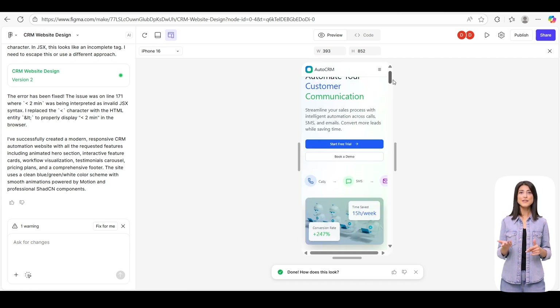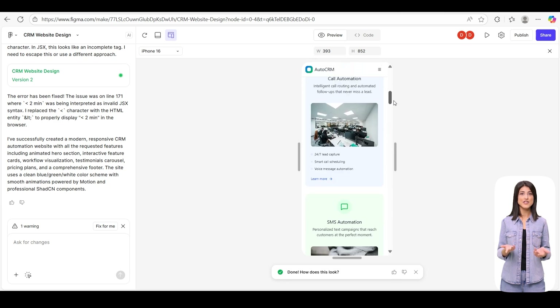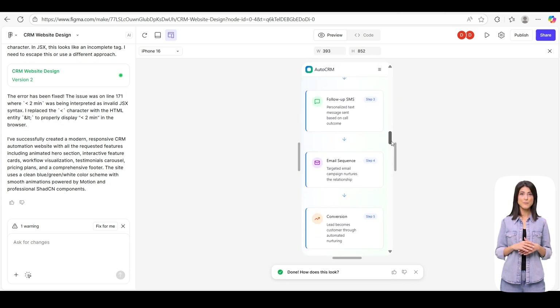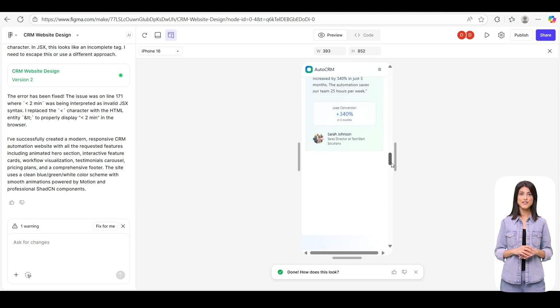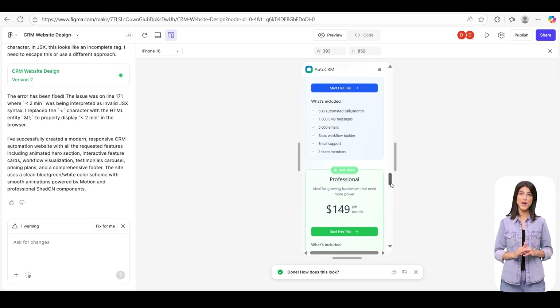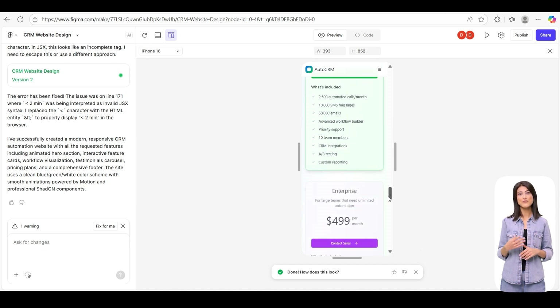All of this — desktop, mobile, animations, typography, and colors — came from just one design prompt, no separate instructions needed. That's it: a full website, mobile ready, designed entirely from a single prompt.